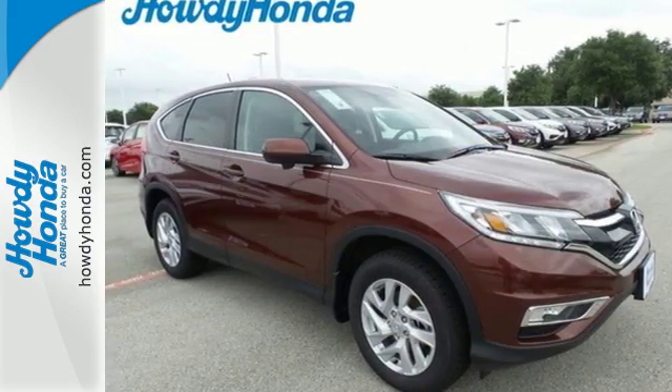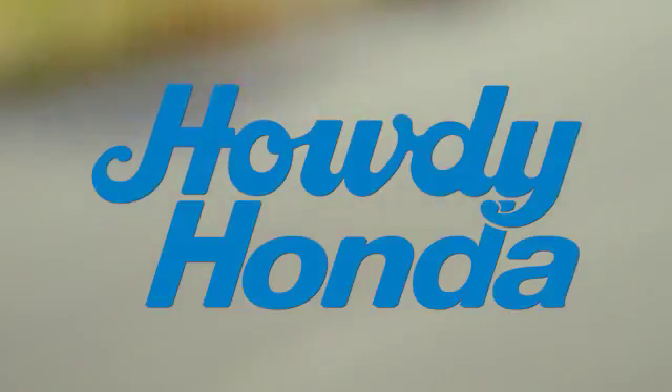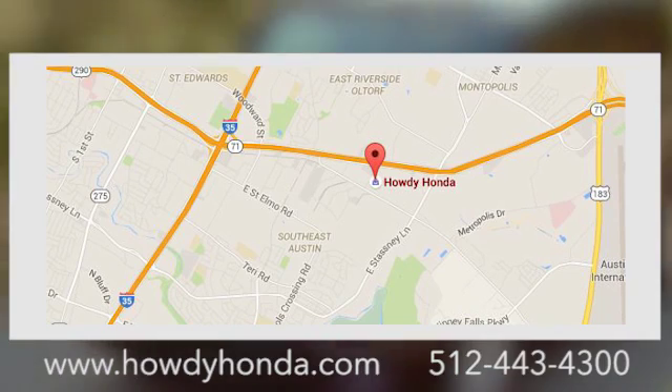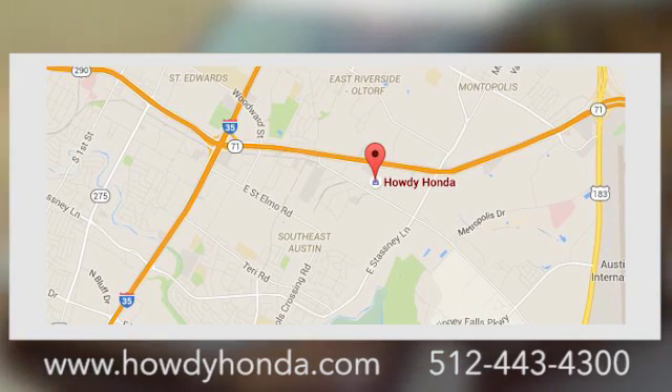Come in today for a test drive. At Howdy Honda, we are a friendly dealership with real pride in our Texas roots. Conveniently located at 5519 East Ben White Boulevard in Austin, Texas.